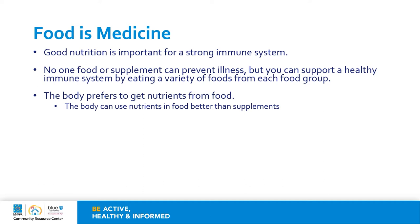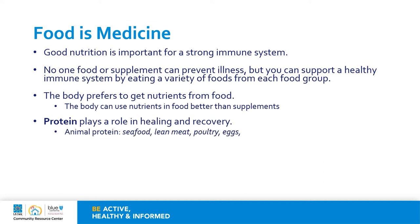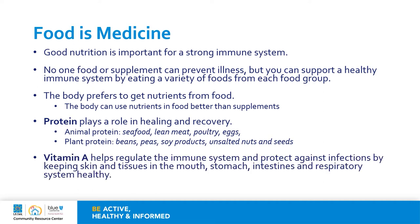Let's review what these important nutrients are. Protein plays a role in healing and the body's recovery. You can have protein from animal sources such as seafood, lean meat, poultry, and eggs, or from plant proteins such as beans, peas, soy products, and nuts and seeds. Vitamin A is important because it helps regulate the immune system and protect against infections by keeping skin and tissues in the mouth, stomach, intestines, and respiratory system healthy.